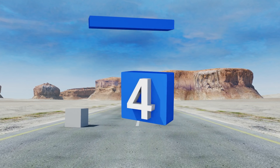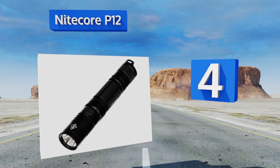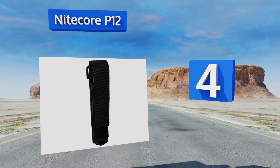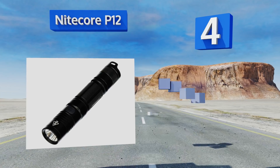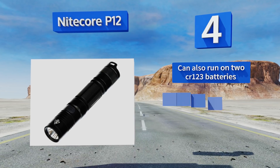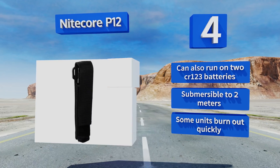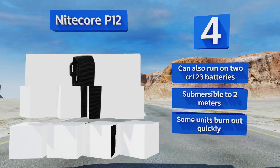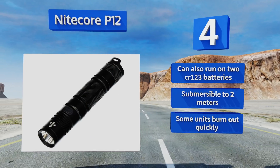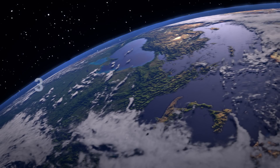At number four, the Nitecore P12 offers up to 520 hours of runtime on a single charge of its proprietary battery when used on its lowest setting. It's impact resistant to drops of up to one and a half meters, so it shouldn't be a problem if it falls out of your pocket or the included holster. It can also run on two CR123 batteries and is submersible to two meters. However, some units burn out quickly.